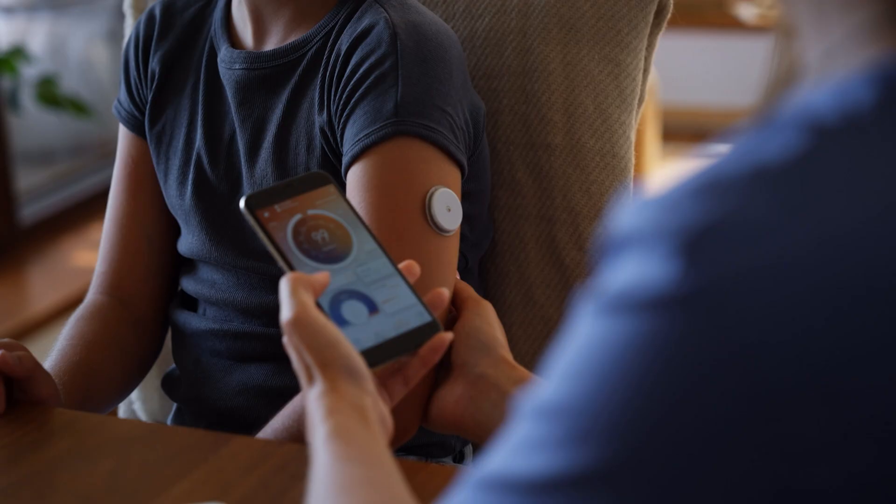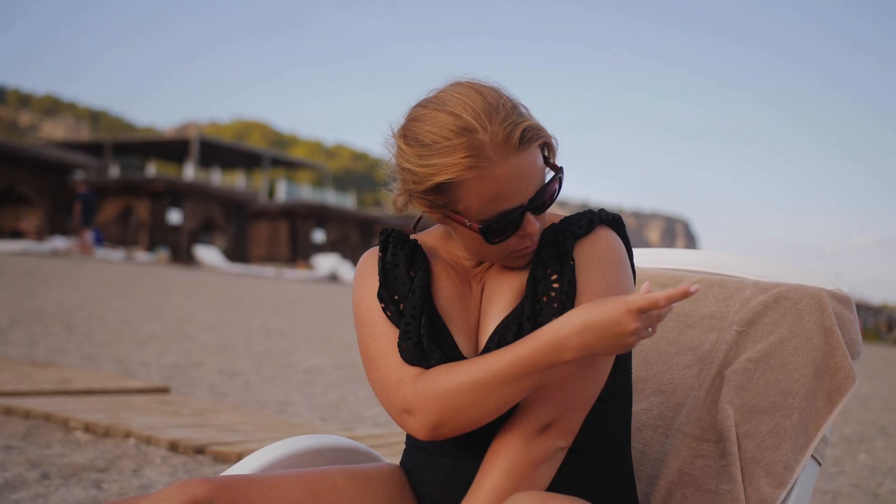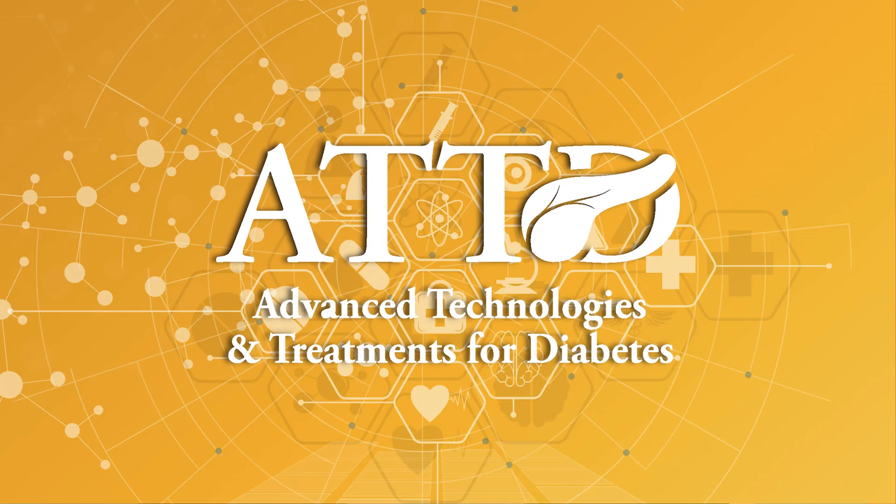The rate of diabetes advancements these days has really been through the roof. You've got new technologies, new medications, new screening options — it can be hard to keep up. The good news is we just got back from the ATTD diabetes technology meeting in Amsterdam.